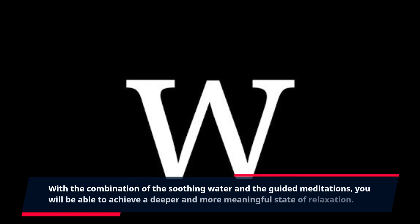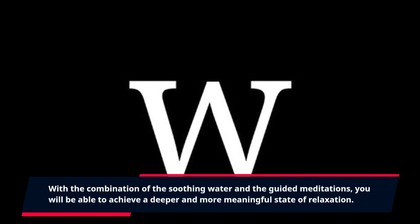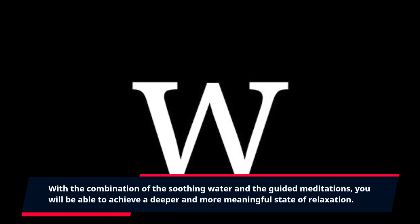With the combination of the soothing water and the guided meditations, you will be able to achieve a deeper and more meaningful state of relaxation.